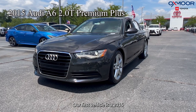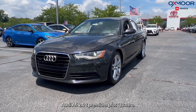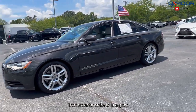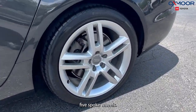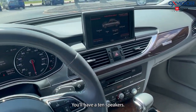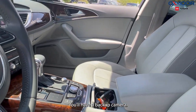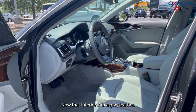Our first vehicle is a 2015 Audi A6 2.0T Premium Plus Quattro. The exterior color is in gray. You're going to have 18-inch 5-spoke wheels, there's going to be a moonroof, you'll have 10 speakers, you'll have a backup camera, and the interior is in gray leather.